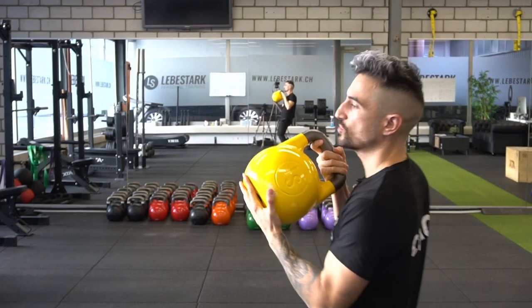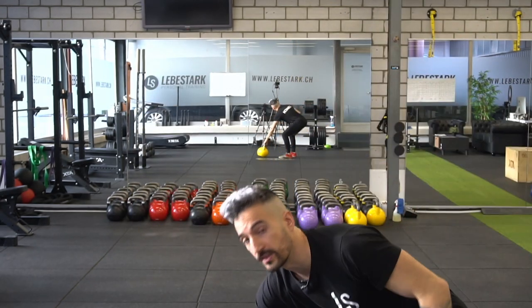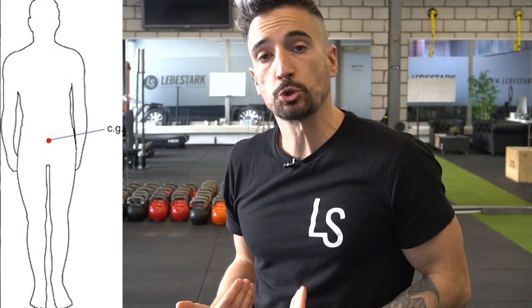In the backswing, right here, when the kettlebell drops between your legs, the weight sits closer to your center of mass. Experiencing an ideal arc of momentum increases your level of confidence.